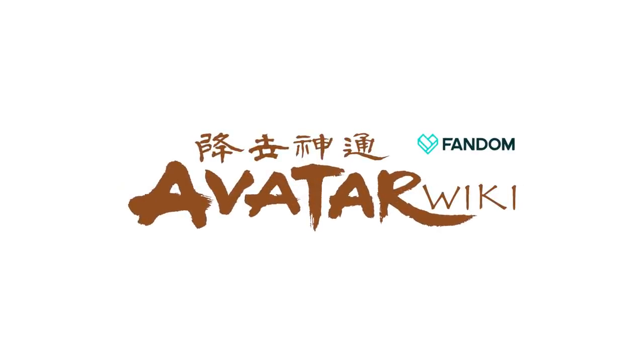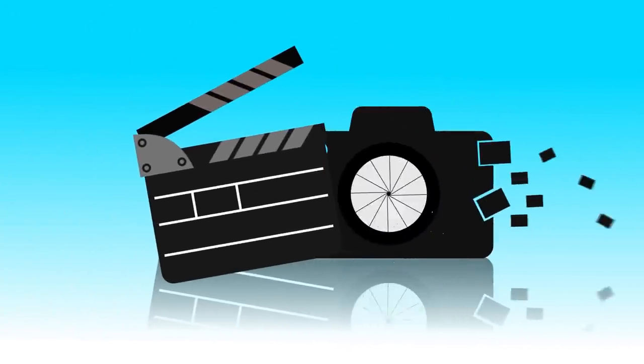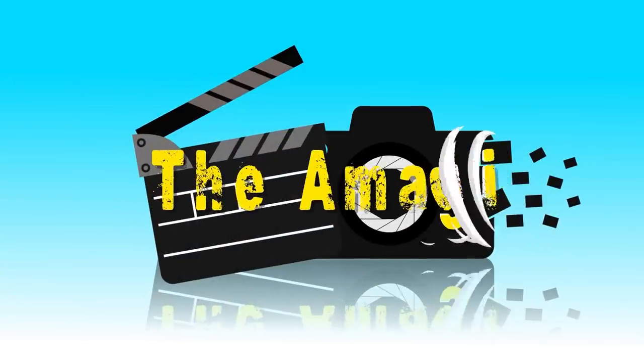This video was made in collaboration with the Avatar Wiki. If you'd like to learn more, check out the link in the description. 20 More Earthbending Abilities. Welcome to the Amagi. In today's video, we're going over 20 more earthbending abilities.